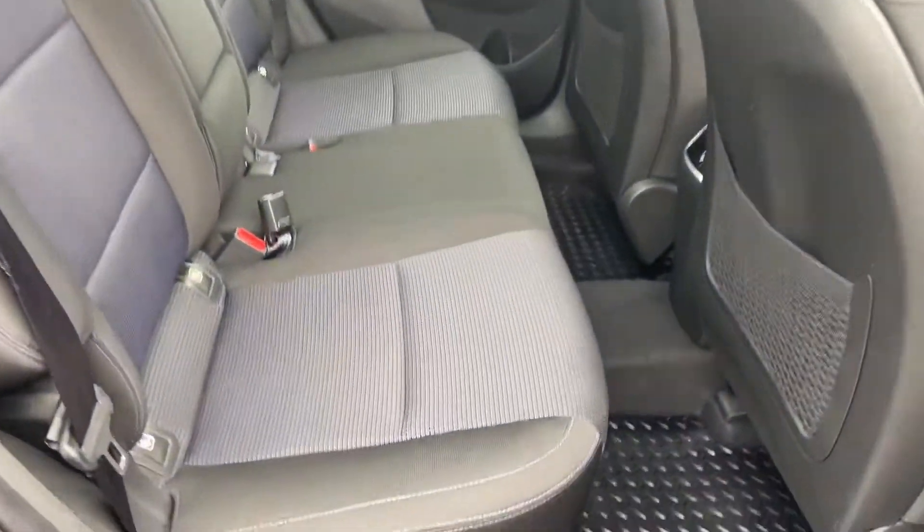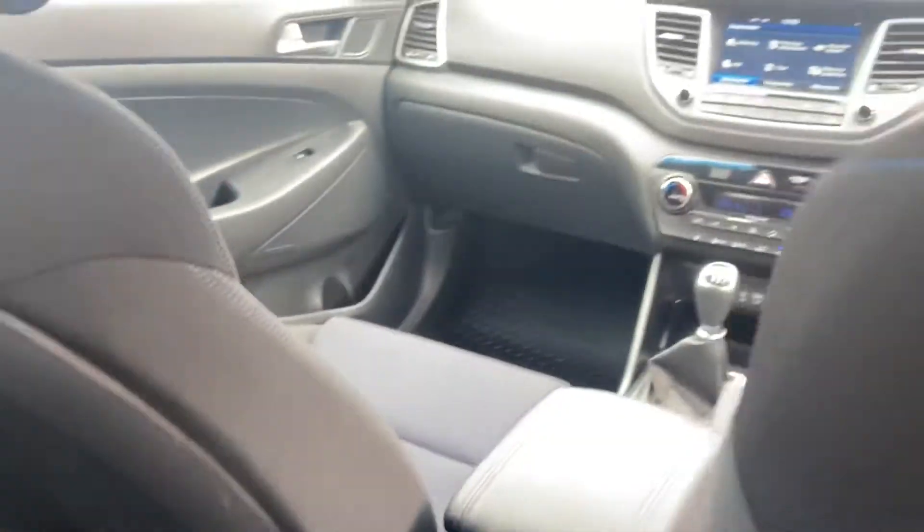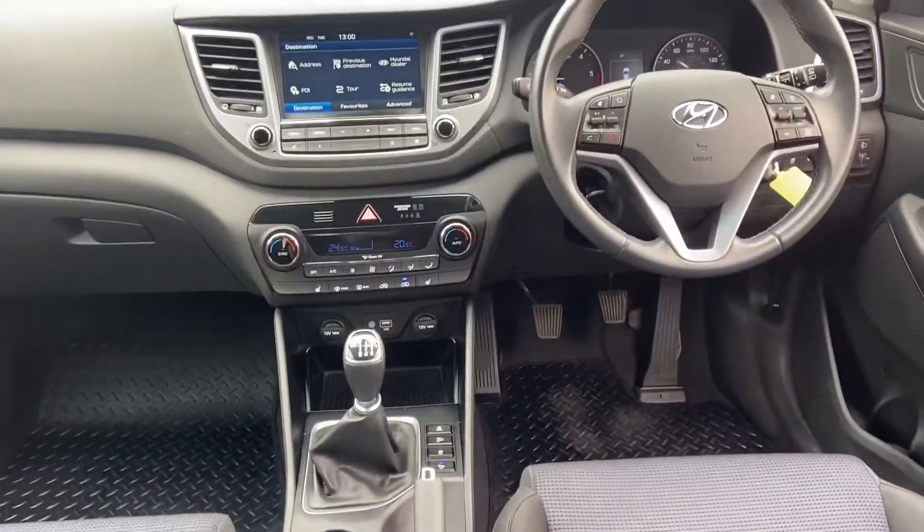In the back we've got plenty of space. Really lovely car, well kept.